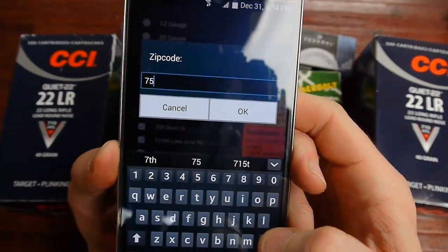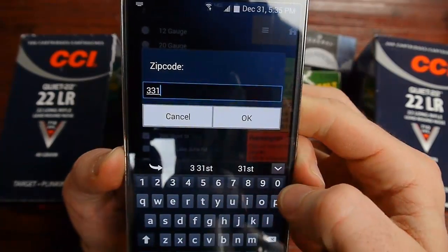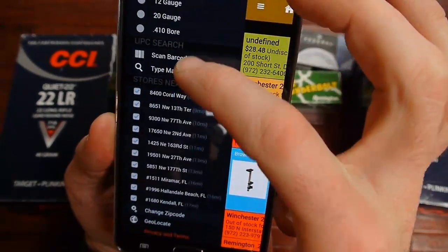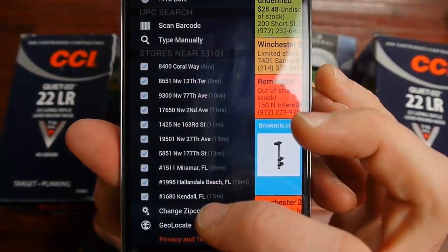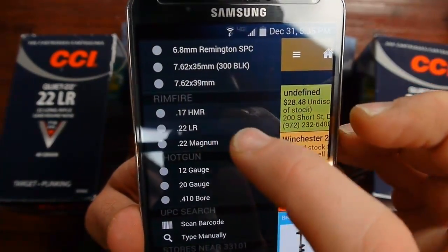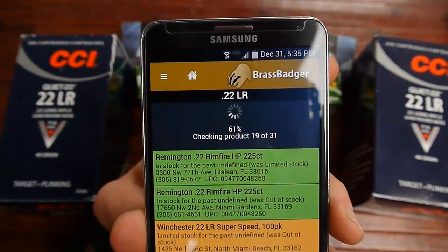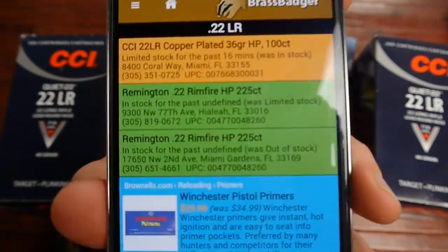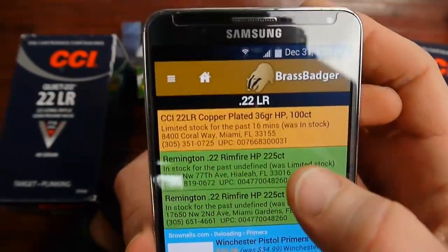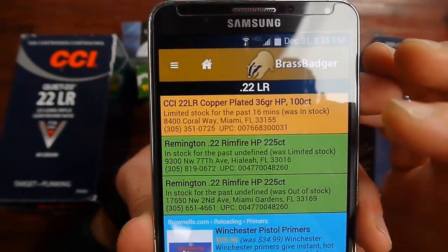Let me show you another example. I'll put in a zip code for Miami — 33101. You can see all the different stores that come up, and I'm going to click on 22LR and let it scan all 31 UPCs.